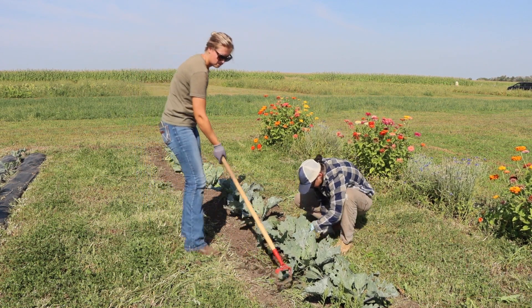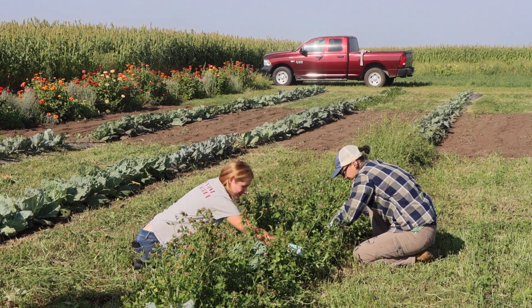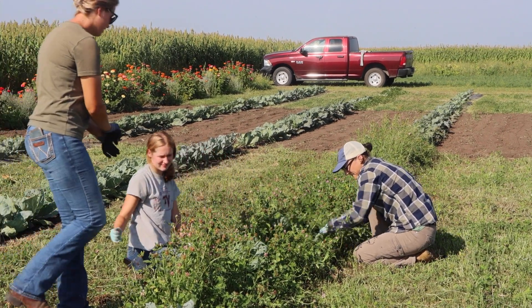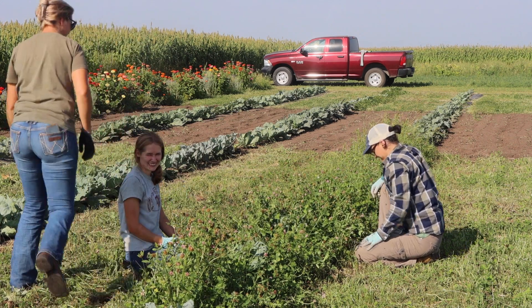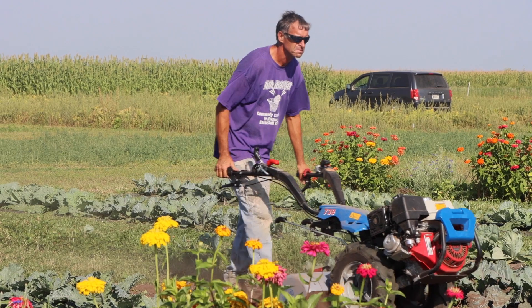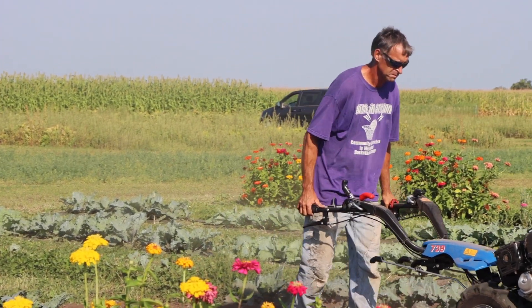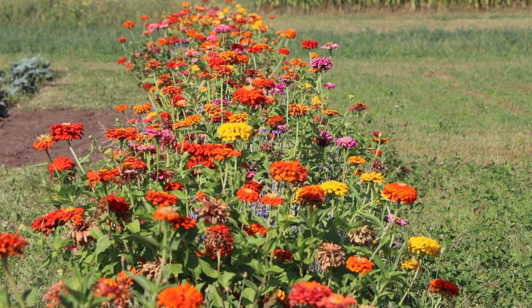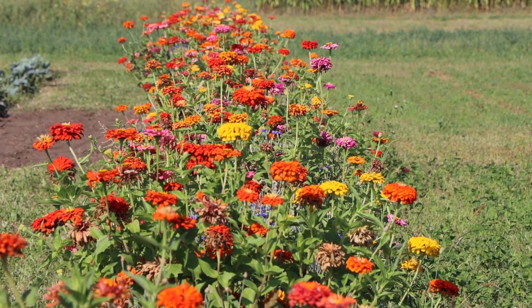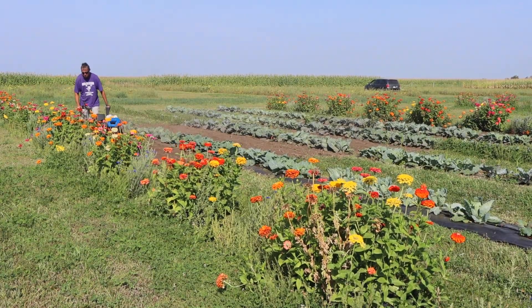This coming spring, the land that we are utilizing for the horticulture research out at the Southeast Research Farm will become certified organic, and within that you have to look at different management practices with integrated pest management and even the amount of weeds within the weed bank out there. So we're looking at different practices to allow organic farmers to work better with land while having certified organic land.